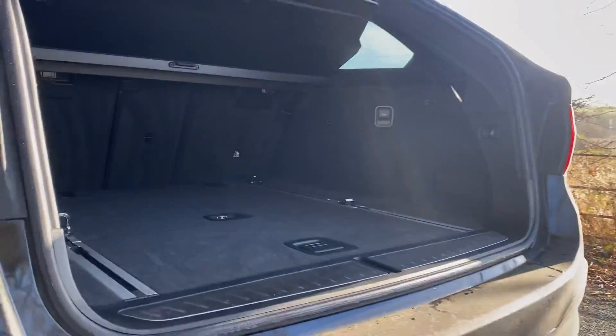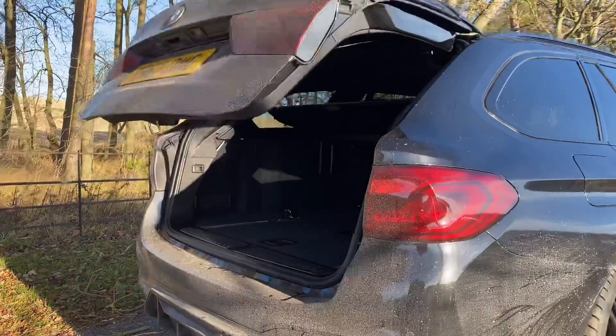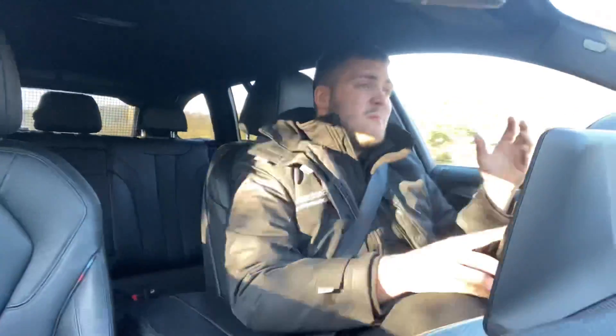You get a lot more space with the Touring. You may have seen the 520d in saloon form and yes they are big, but this car just feels so much bigger. You've got the large hatch at the back, which is electrically deployed with the electric tailgate, and you've got a lot more room in the boot as well, which is always nice.